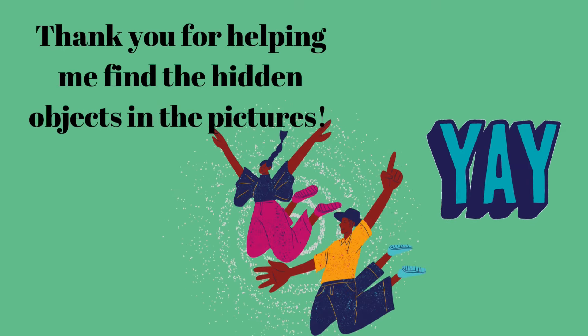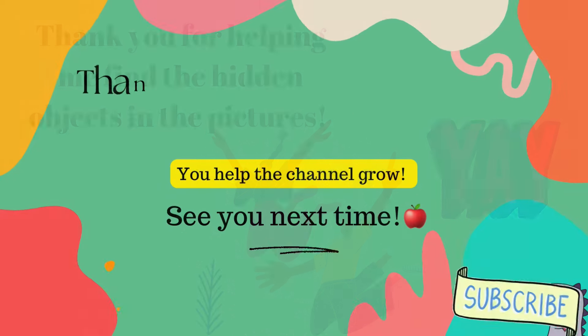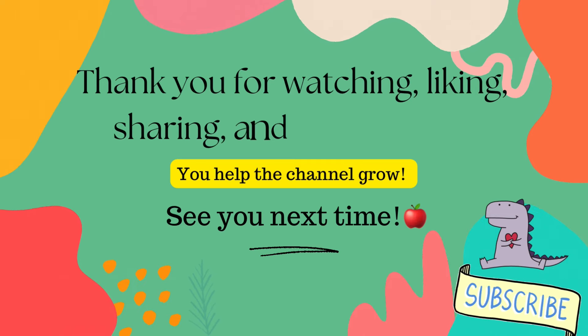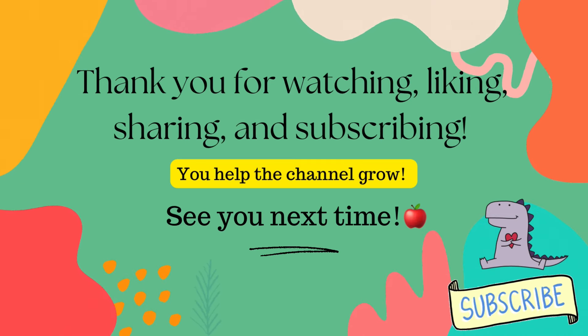Thank you for helping me find the hidden objects in the pictures. Thank you for watching, liking, sharing, and subscribing. You help the channel grow. See you next time. Bye!